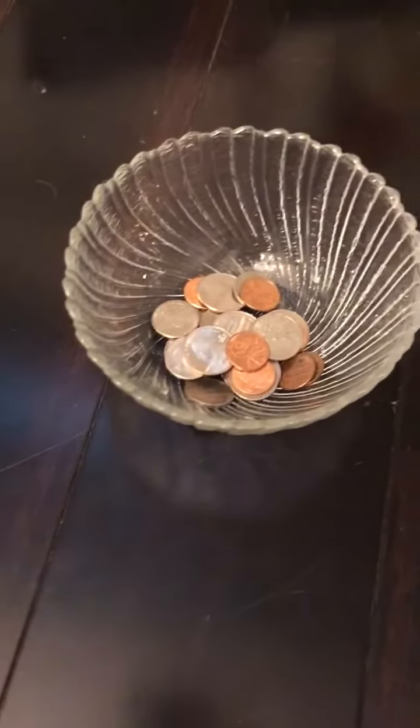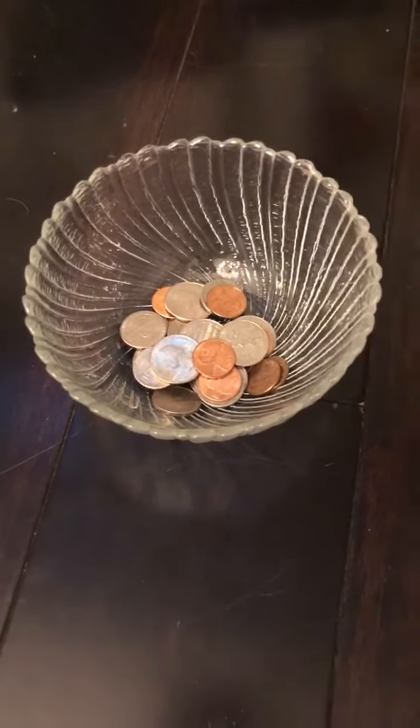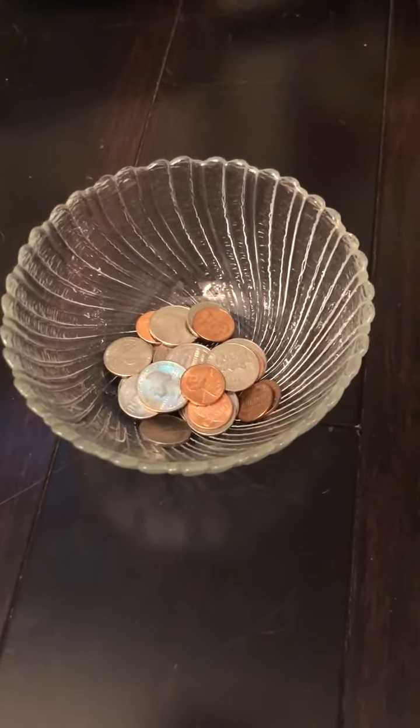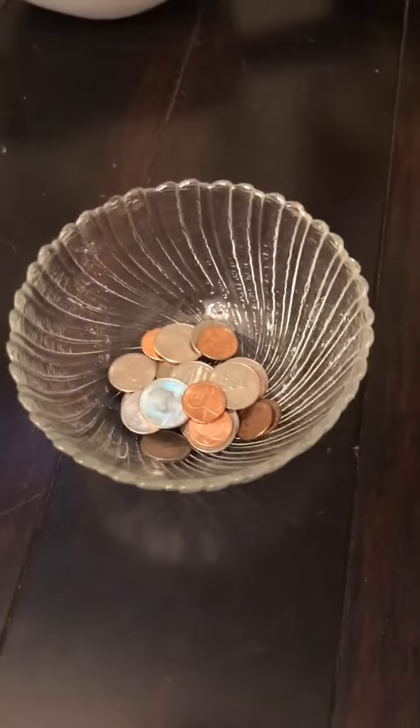Hi Mill Creek families! This week we are going to be talking about money in math. I'm going to show you a couple of activities you can do to learn about coins. We have not actually done anything with coins yet — we won't do that really until first grade — so if your kiddo does not know anything about coins, that's okay. This is a good place to start.